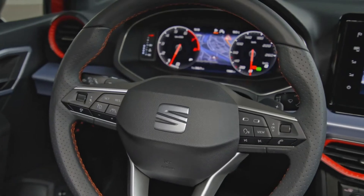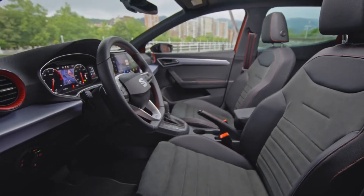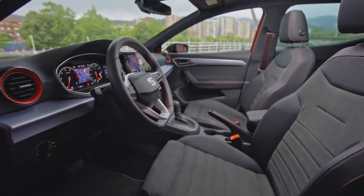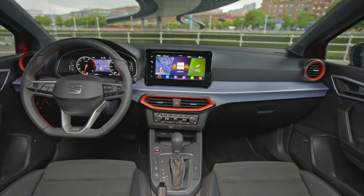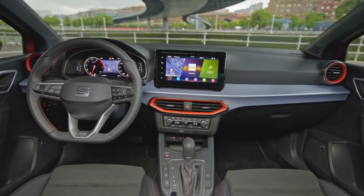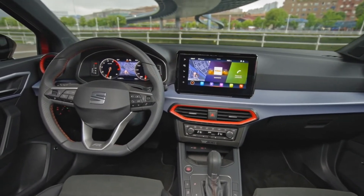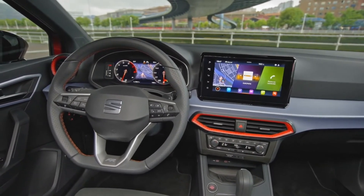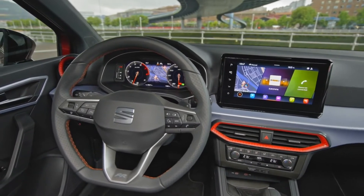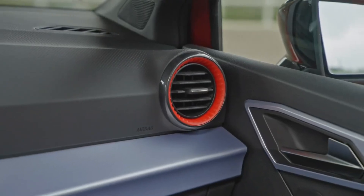It is a very good interior for a supermini. You're not going to buy a supermini for its rear seat space, but the Seat Ibiza is the best among its rivals. You can fit two six-footers behind each other in okay comfort, though I would recommend a bigger car if you need to do that regularly — children are best suited in the back seats. The boot size is 355 litres with the seats up and 1165 litres with the seats down.